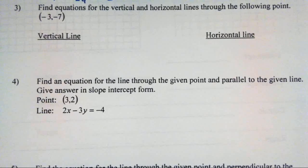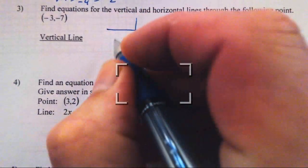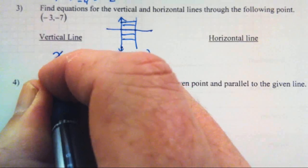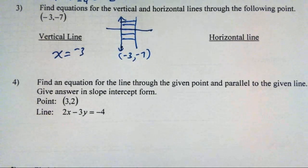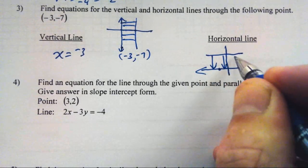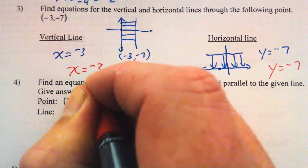Find the equation for vertical and horizontal lines through the point (-3, -7). A vertical line has a fixed x value — no matter where you go on that line, you are always at x equals negative 3. A horizontal line has a fixed height — all points are at y equals negative 7.